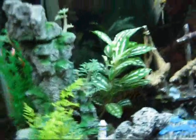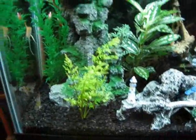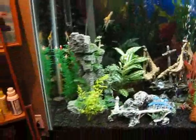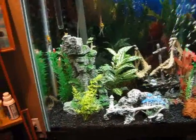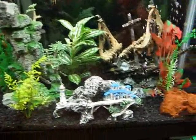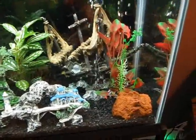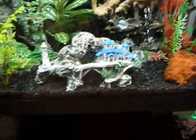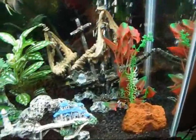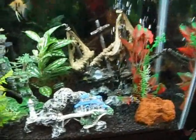Got a few new plants, as you might have seen in my last video. Don't remember the names — I don't really pay attention to that stuff. But that's pretty much it for this update. I haven't moved anything around, but I might take the pirate ship out and add a more realistic look to the tank.